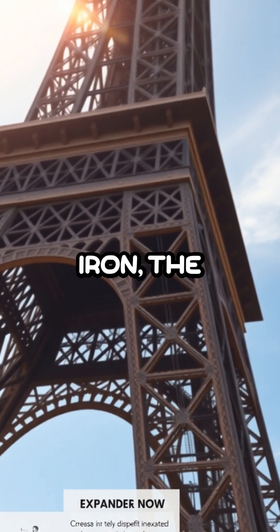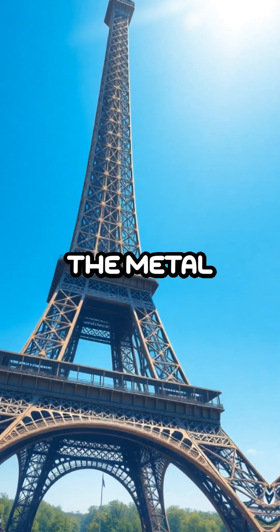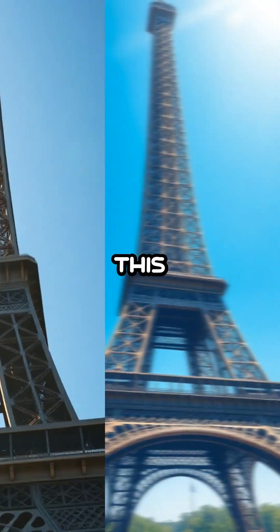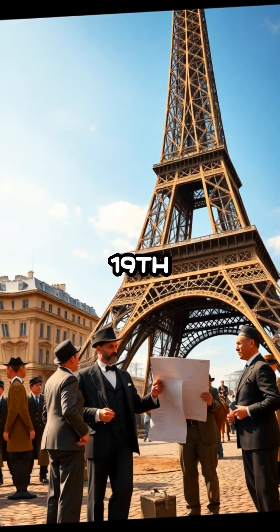Constructed primarily from iron, the tower is subject to thermal expansion, a phenomenon where the heat causes the metal to expand, making it grow in the summer months. This isn't just a quirky fact, it's a testament to the foresight of the engineers of the 19th century.